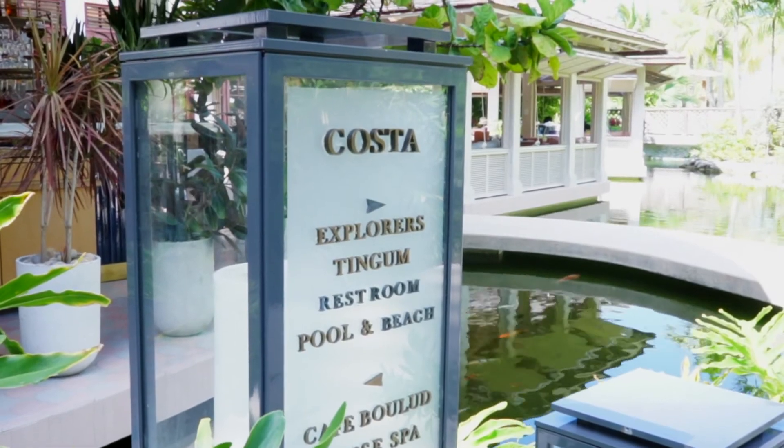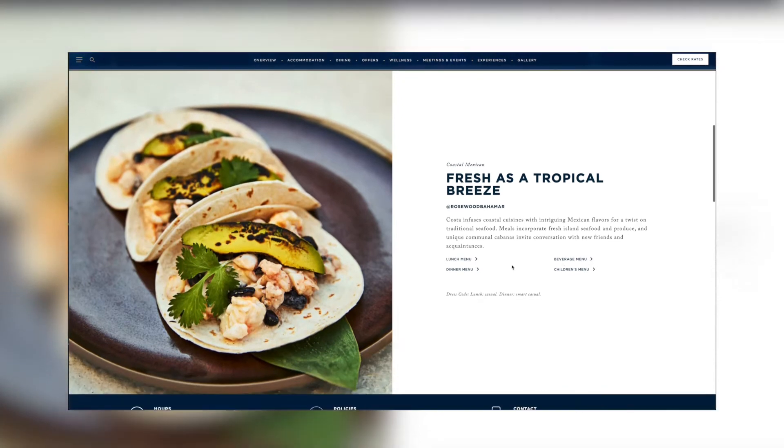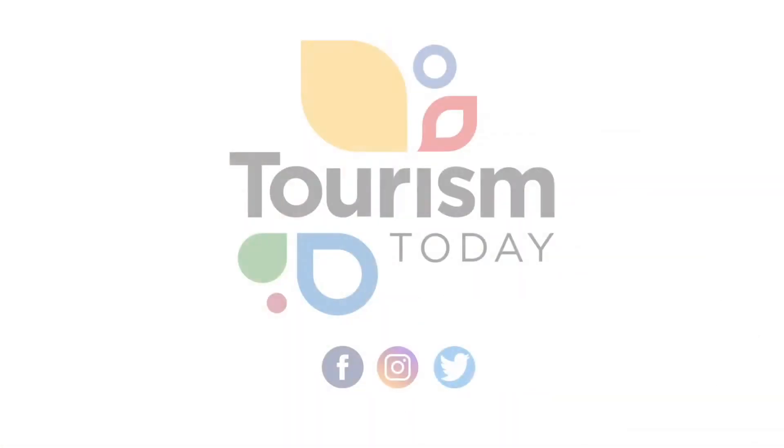To find out more information on how you can enjoy Costa's Mexican flair, visit Bahamar.com. I'm Danielle Bodhi, and this is Tourism Today.